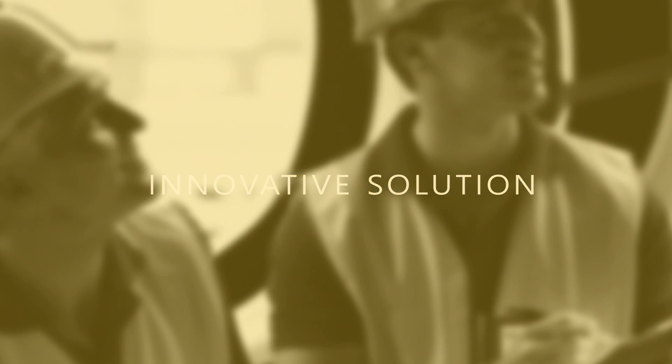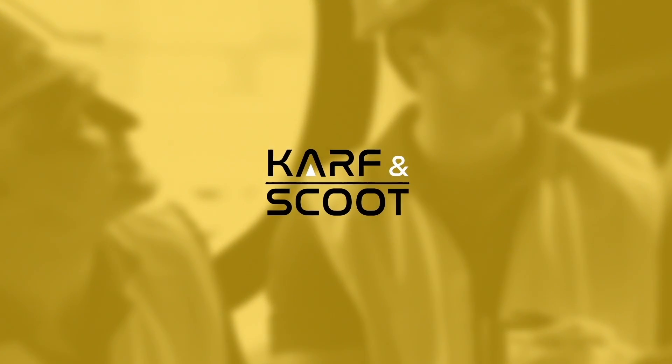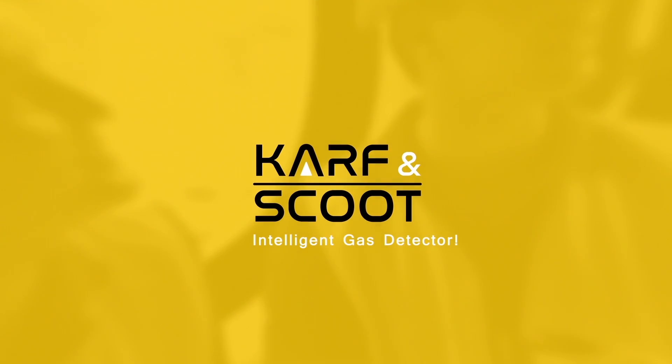An innovative solution to industrial gas detector needs. Carf & Scoot Intelligent Gas Detector.